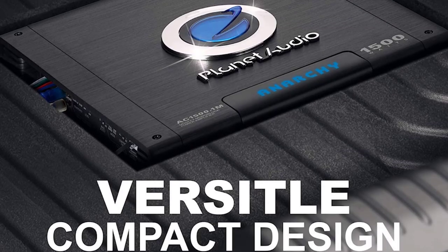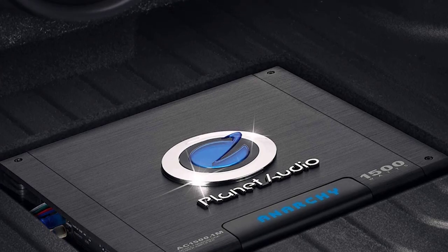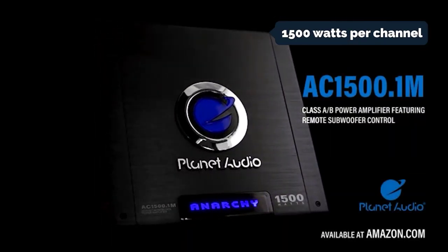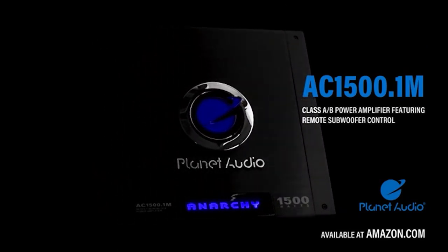Planet Audio also offers another AC1500.1M model with a maximum power output of 1,500 watts per channel. However, that amp costs a bit more and is not designed to be installed in your car, meaning it can only be used inside your house.